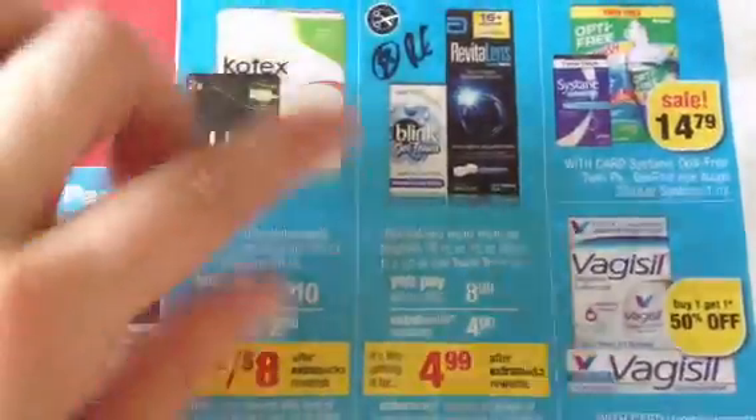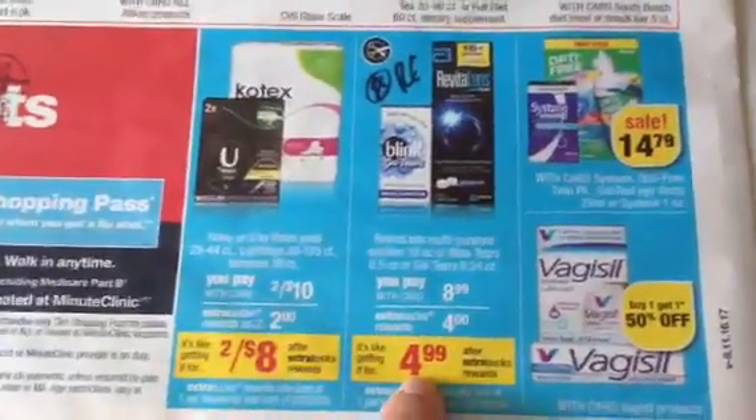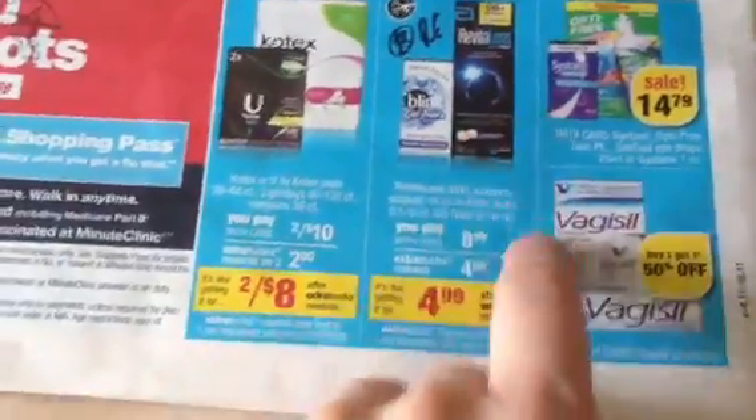The Revital Lens — $8.99, $4 extra buck, makes it $4.99. We have $2 manufacturer coupons, makes them $2.99 to double dip to get the free voucher. That is just, in my opinion, a great deal, especially if you use the solution.